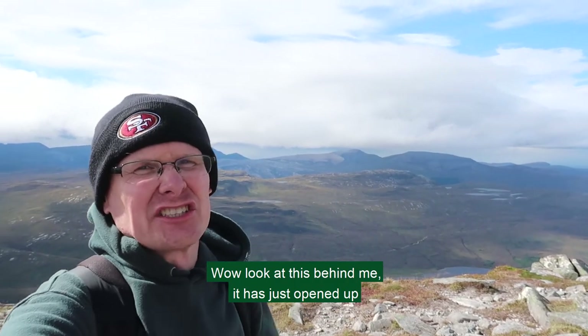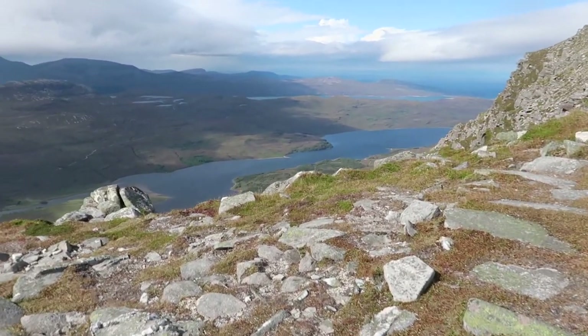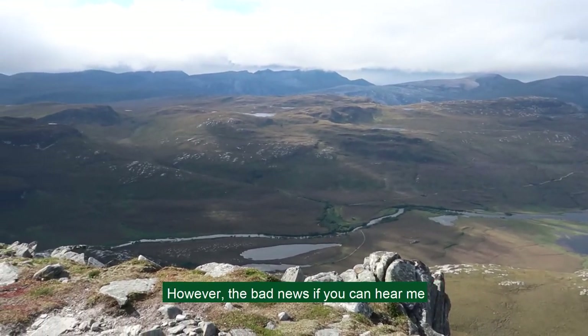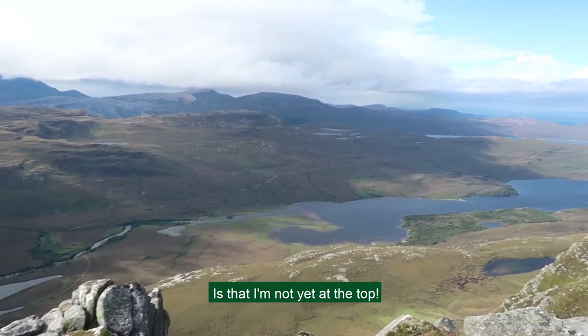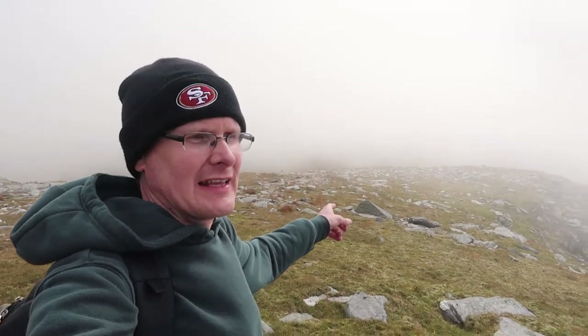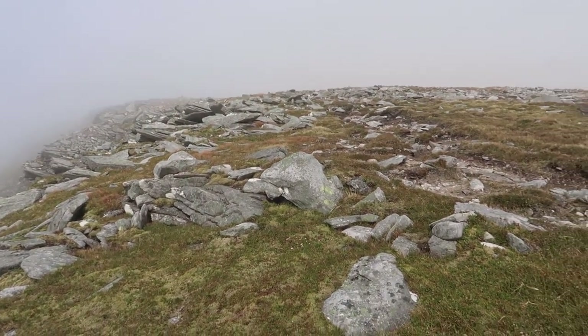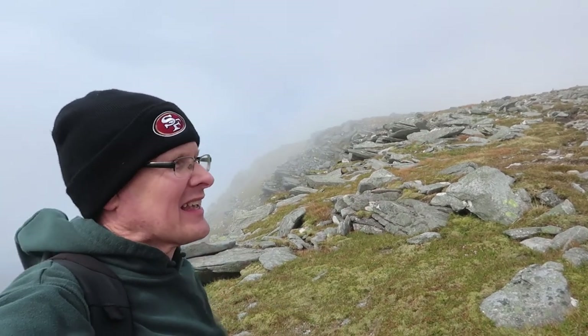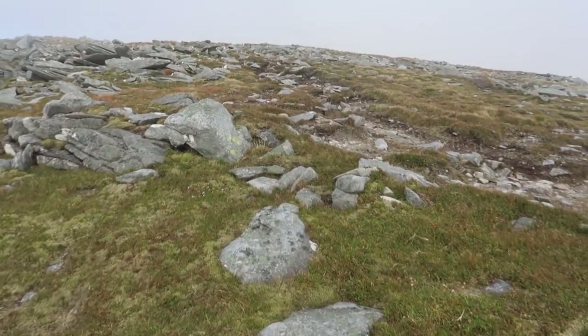Wow, look at this behind me — it has just opened up! It's just stunning! However, the bad news is that I'm not yet at the top — the top is up there and it looks like it's covered in cloud at the moment. Just a few seconds ago I could see the river down there in the valley, but that has clouded over now. The wind has picked up again and it's getting pretty chilly. I've still got those fingers crossed, hoping for a little bit of clear conditions when I get up there.